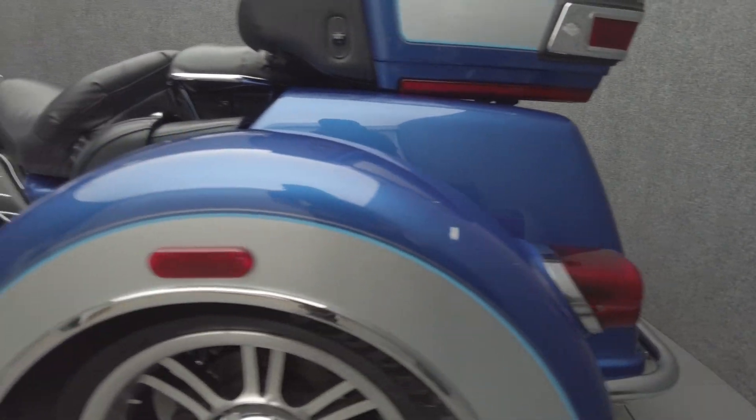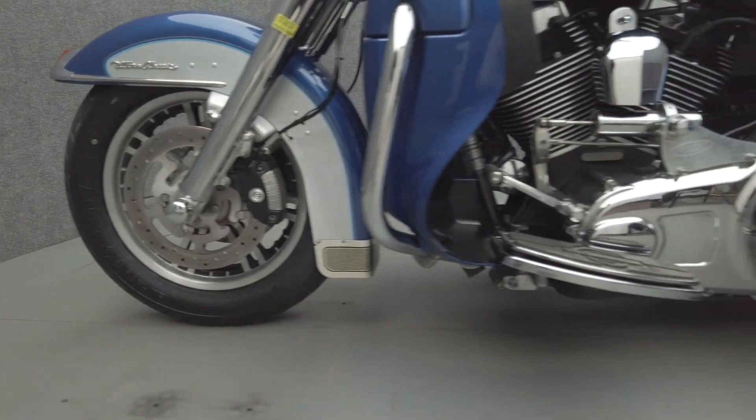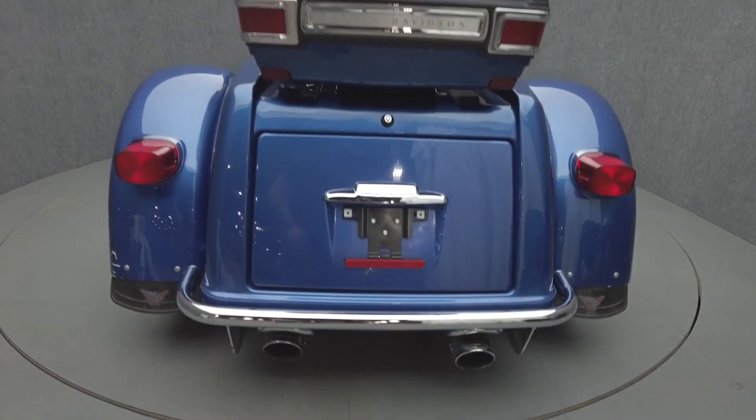The Tri-Glide Ultra Classic offers the same power and comfort as the Electra Glide but on the stability of three wheels, appealing to a wider range of riders. Powered by a 103 cubic inch V-twin motor, the Tri-Glide puts 100 foot-pounds of torque through a six-speed transmission. It has a 27.3 inch seat height and a drive weight of approximately 1,235 pounds.